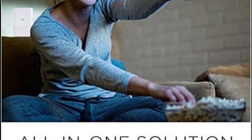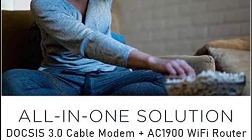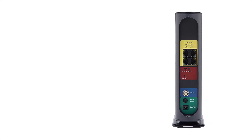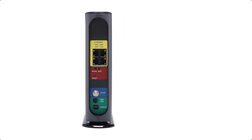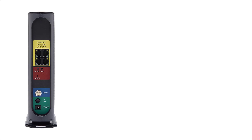Approved by and for use with Comcast Xfinity and Xfinity X1, Cox, Charter, Time Warner Cable, Suddenlink, WOW, Cable ONE, and other cable service providers. Eliminate cable modem rental fees up to $156 per year. Savings are shown for Xfinity and vary by cable service provider.